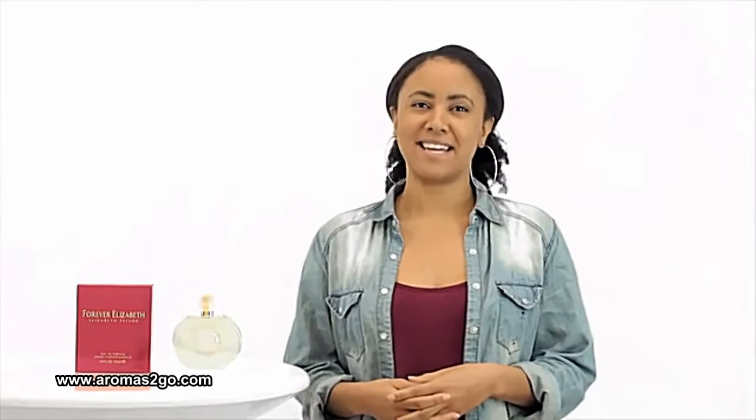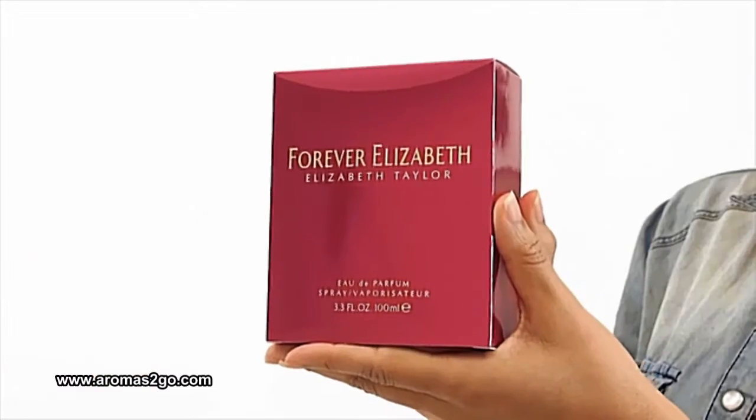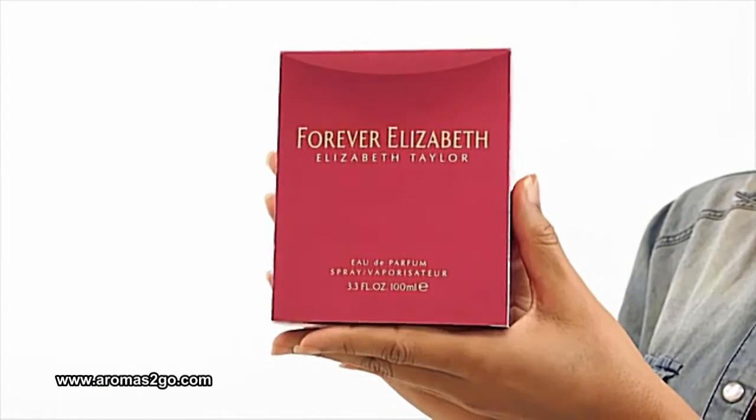Hey everyone, it's Sarah and today I'll be reviewing Forever Elizabeth by Elizabeth Taylor. This classic floral perfume was released in 2002.